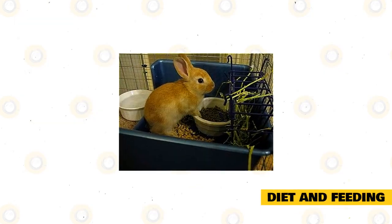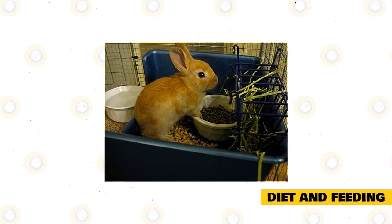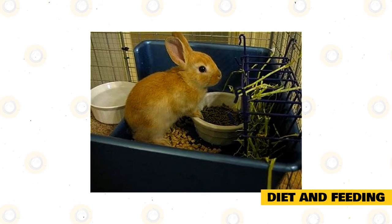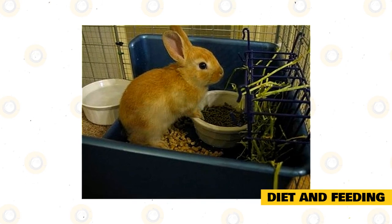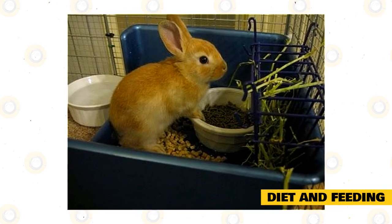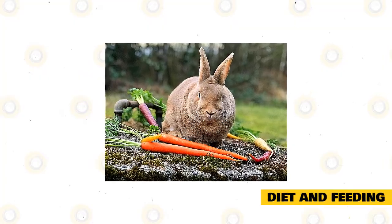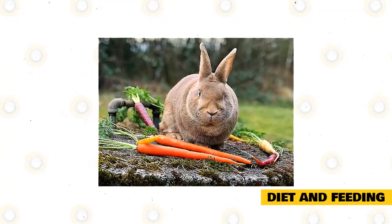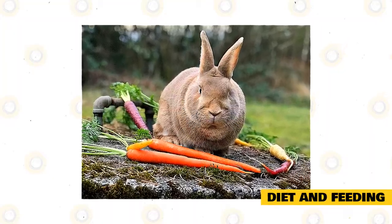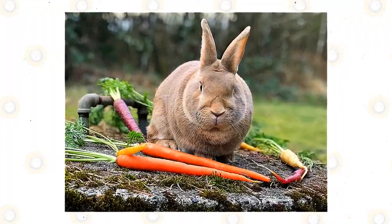Diet and Feeding: Palomino rabbits are herbivorous. Their diet is 70% hay, but they also eat fruits, pellets, leafy greens, and vegetables. The hay would be Timothy grass hay, which is rich in fiber known for preventing obesity, hairballs, and diarrhea. Although leafy vegetables are good, they should not be given often to avoid digestive problems. Treats should not contain much starch or sugar, but you can give carrots, papaya, apples, strawberries, and others. To supplement their diet, high-fiber pellets should be offered. Always provide clean and fresh water in a water bowl or a sipper bottle.